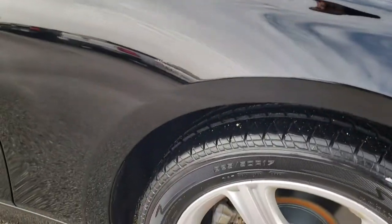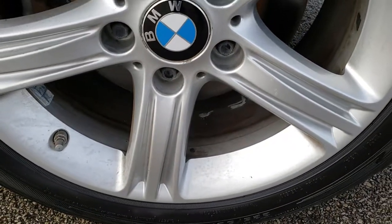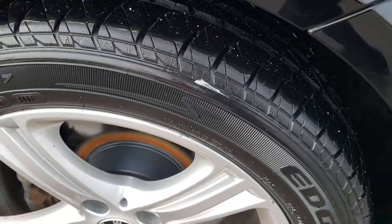The passenger side fender is in nice shape as well, and the passenger side rim is pretty clean too. That tire is brand new as well.